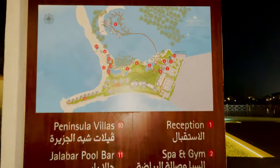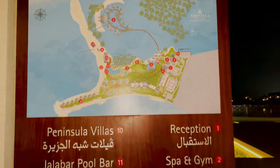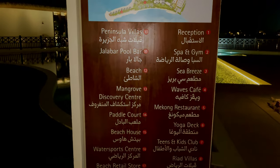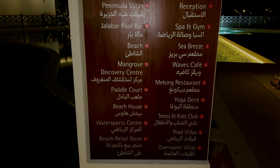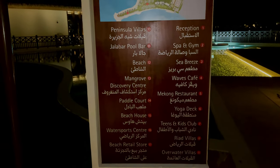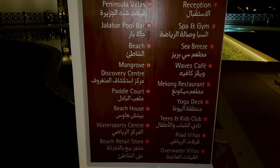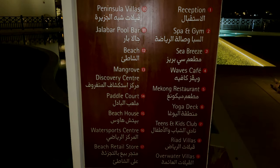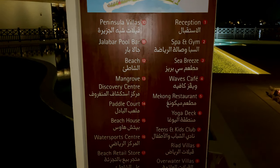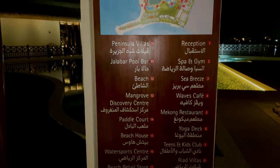There are multiple dining options and also entertainment options here. They have motorized sports, a yoga deck, teens and kids club, a water sports center, beach house, paddle court, overwater villas, and a beach retail store. There's also Sea Breeze restaurant, and an Asian restaurant we'll check out.